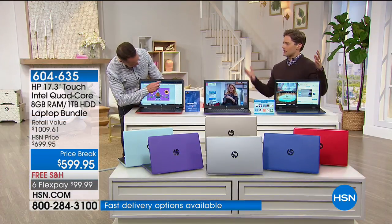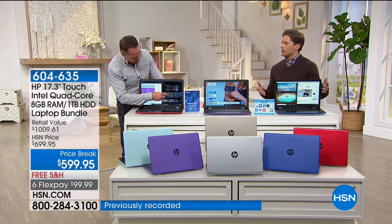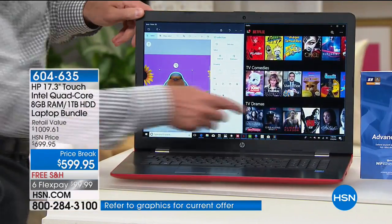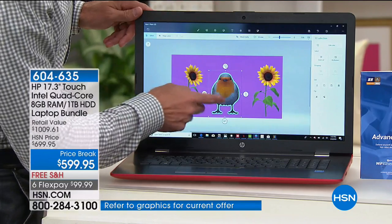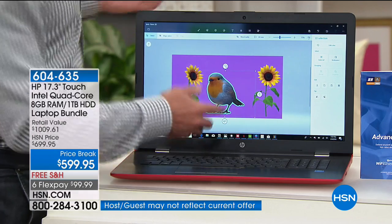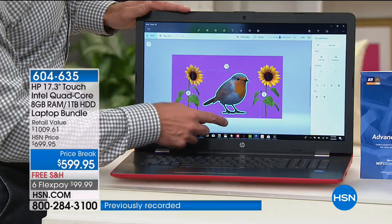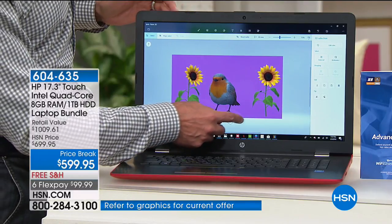HP really hand-selects their finest computers to celebrate this month, and this one really is the best we've got. Happy HP month — this happens to be the first 17-inch touchscreen we have done the entire month. And everybody loves the larger screen — they happen to be the number one selling screen size at HSN. And everybody loves touchscreen. It's hard enough for us to get a 17-inch computer — that's a bit uncommon.